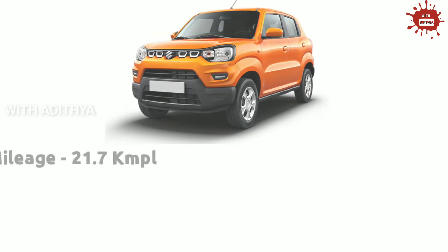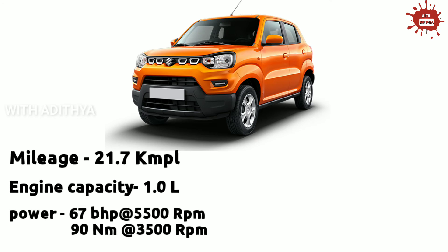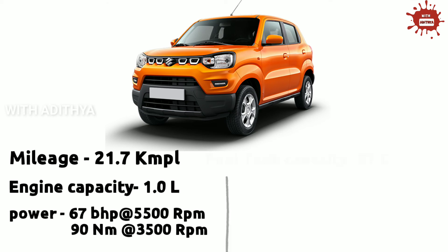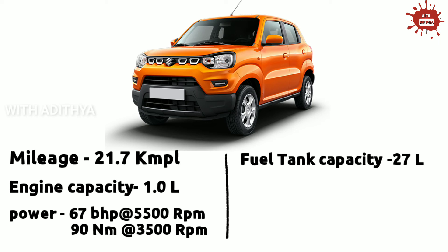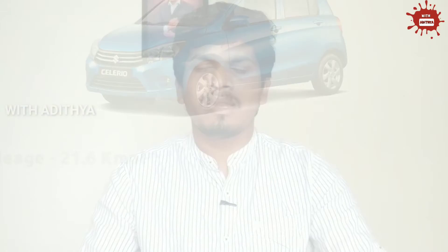We also have the Maruti S-Presso, which gives 21.7 KMPL. It uses a 1.0L petrol engine producing 67 BHP at 5500 RPM and 90 Nm at 3500 RPM. The fuel tank capacity is 27L, giving a fuel range of 585 km on a full tank. The cost per km is 4.4 rupees per km.